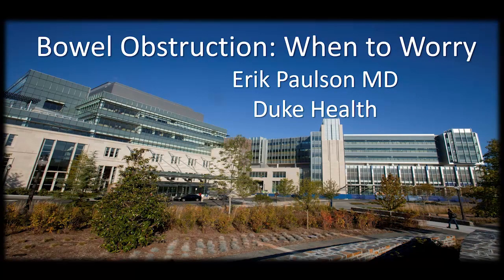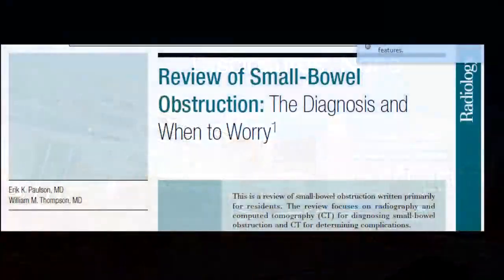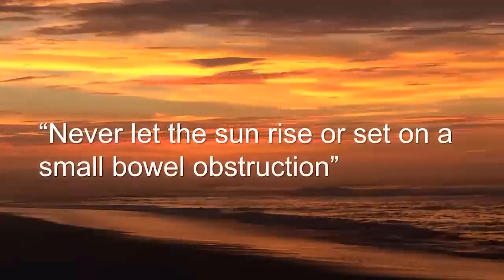Hello there. My name is Eric Paulson. I'm from Duke University, and I'd like to give a talk on selected aspects of bowel obstruction, but really focus on when do I worry when I encounter patients with a suspected bowel obstruction. Many of the comments I'm going to make have been nicely captured in this review article published a couple of years ago in Radiology, where I'm the first author and Dr. Thompson is also an author.